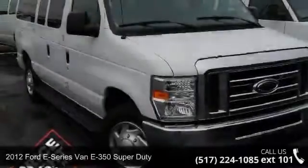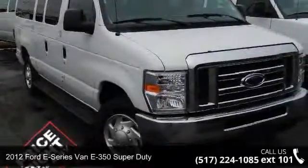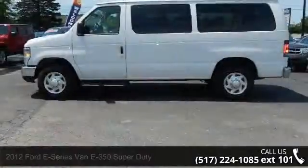Check out this 2012 Ford E-Series van. If you are looking for a first-rate auto, this one could be yours today.